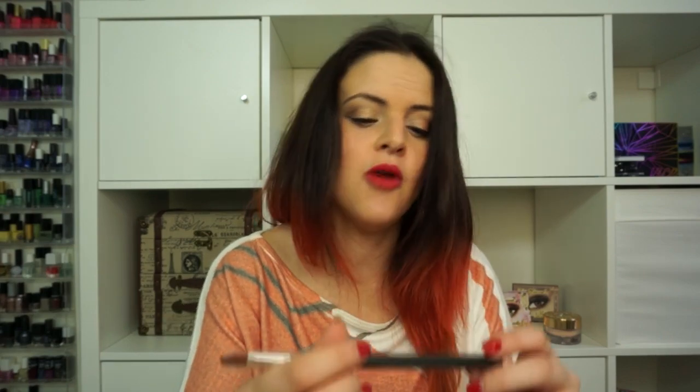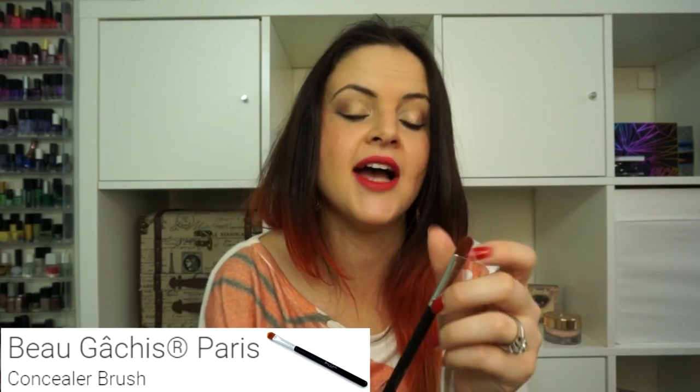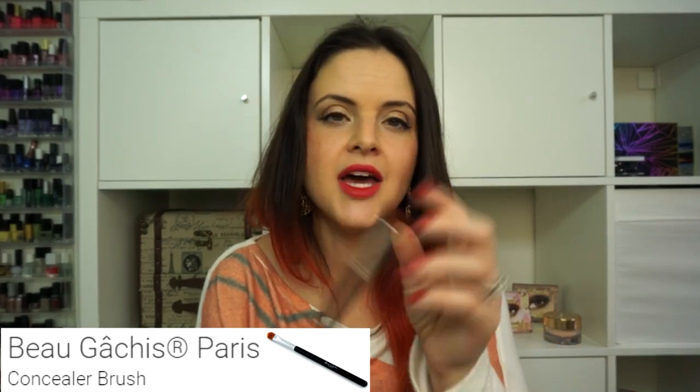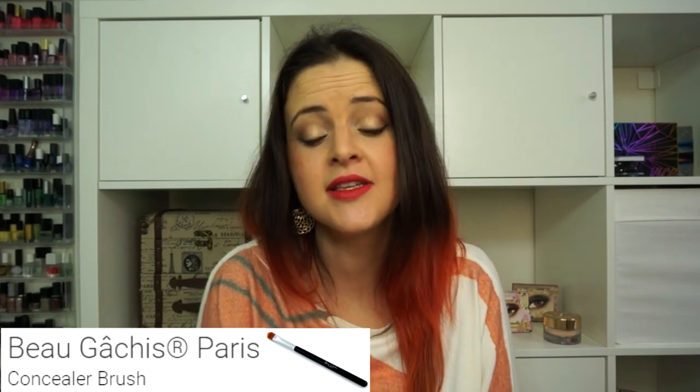Next I got a concealer brush by Bogachis. I don't particularly like flat concealer brushes, though I've heard they're very good for applying masks. I will use it and try it out for review purposes, but I wasn't very excited to see this in my bag.